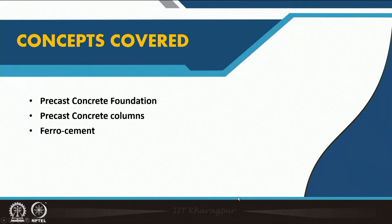In this particular lecture we come to the columns, the foundation, and another interesting material which is ferrocement, which is also a prefabricated material. It is very much contextual to our developing country context, where we are a little bit challenged while using other precast structures, but we can always go for ferrocement structures. We will cover precast concrete foundation, precast concrete column, and ferrocement precisely.